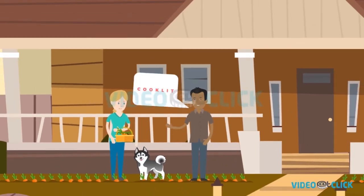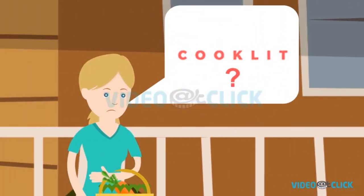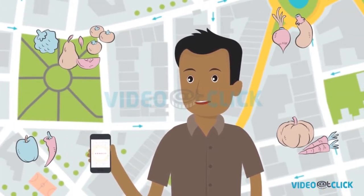One day her friend Zane suggests that she should sell her produce on Cooklet and make money. What is Cooklet? Cooklet is this awesome app that lets you sell your fresh produce to locals around you and make money instantly.